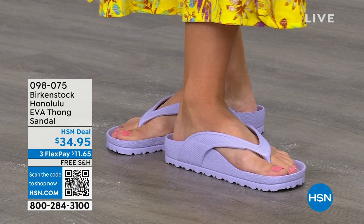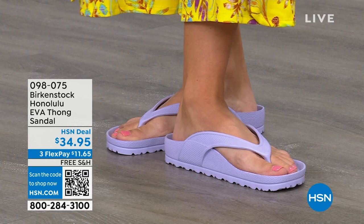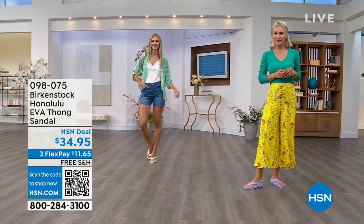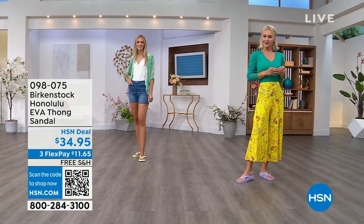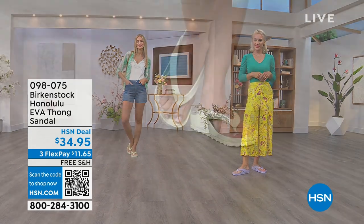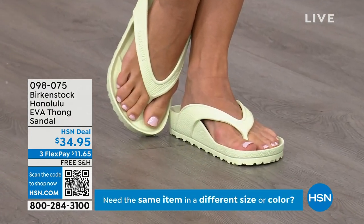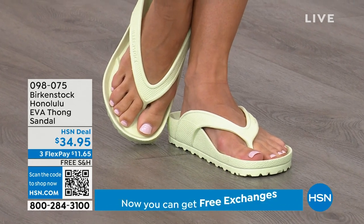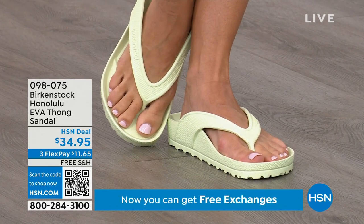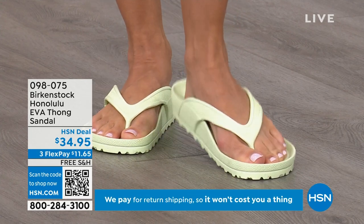Something else to appreciate about the design: it's all one piece, so you won't have the problem of the top separating from the bottom like with some thong sandals. Wear them and enjoy the comfort of the Honolulu EVA thong sandal. I didn't wear thong sandals until I was an adult because my mother said there's no support in flip-flops — not until Birkenstock.